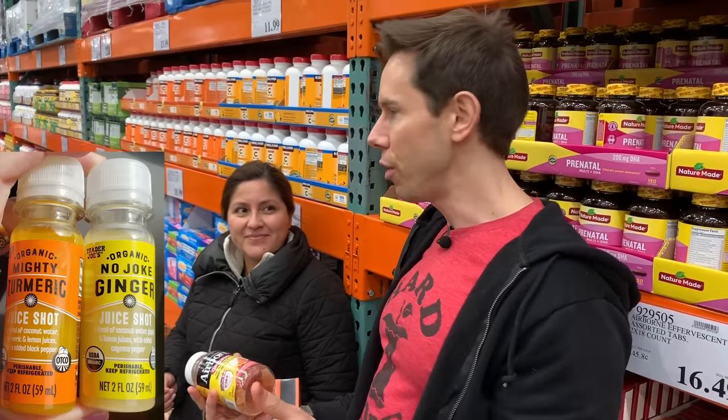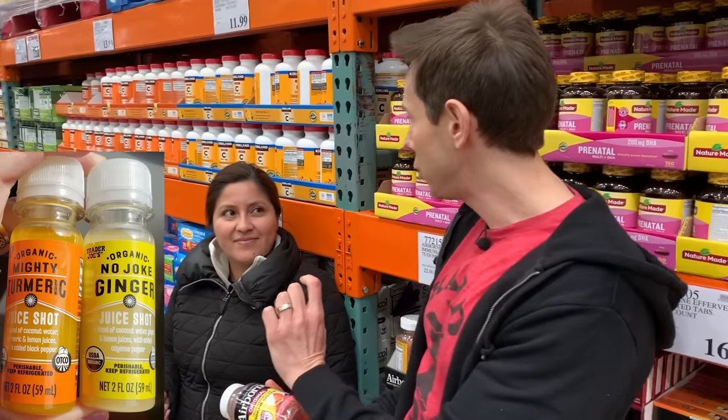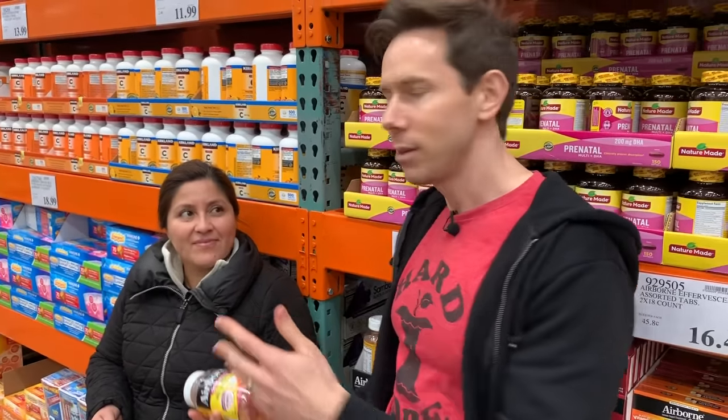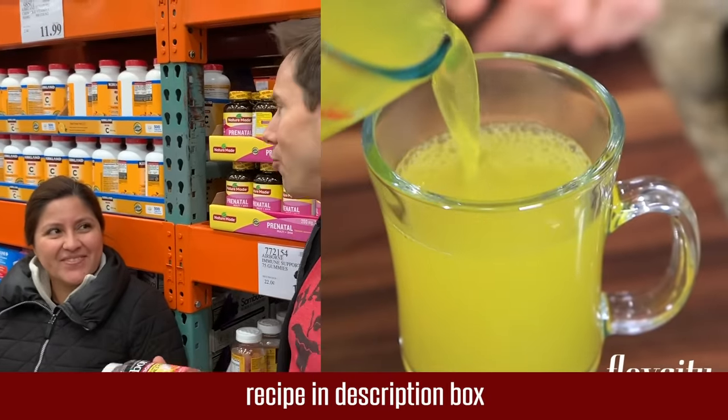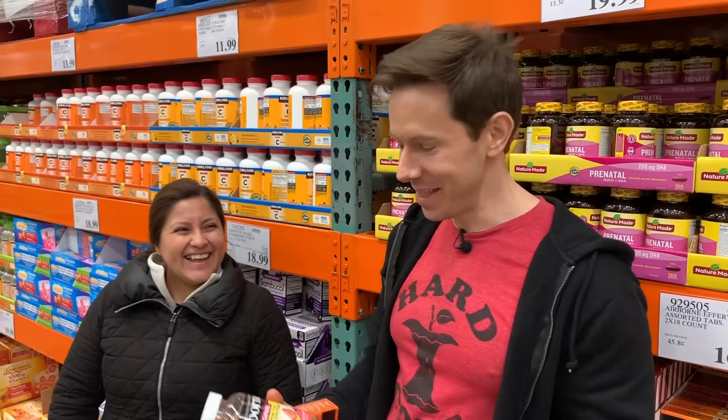I would go to Trader Joe's or anywhere that sells immune-boosting shots instead. Or on my website I have my immune system boosting tea with real turmeric and ginger — that's much better. They used to have Suja turmeric boosting shots here at Costco last winter, with turmeric, black pepper, coconut water, and pineapple — that was really good. But they're not carrying it this year, probably because people want the convenience of a pill or a fizzy thing.